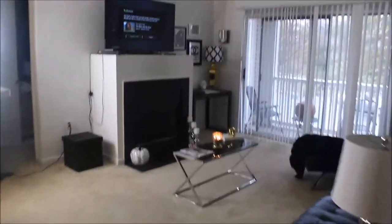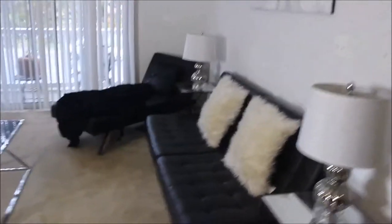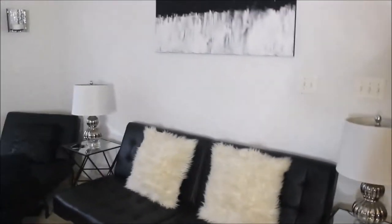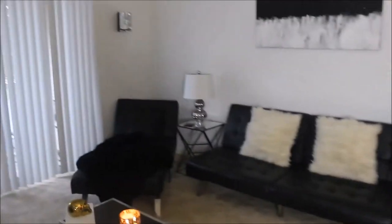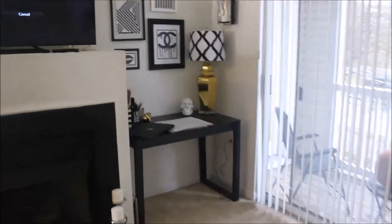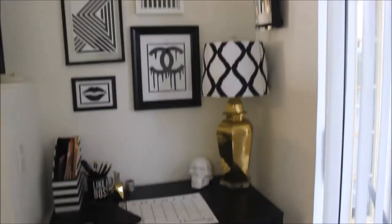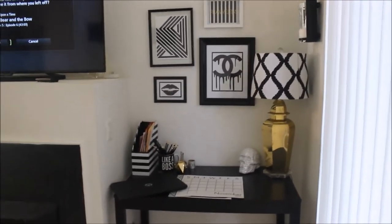Alright guys, this is going to be an updated living room tour. I recently moved into my new apartment and I wanted to show you guys around because I know I like watching living room and home tours. The last one seemed to be enjoyed by a lot of people, so that's what this is going to be — and I'll tell you where I got everything from.